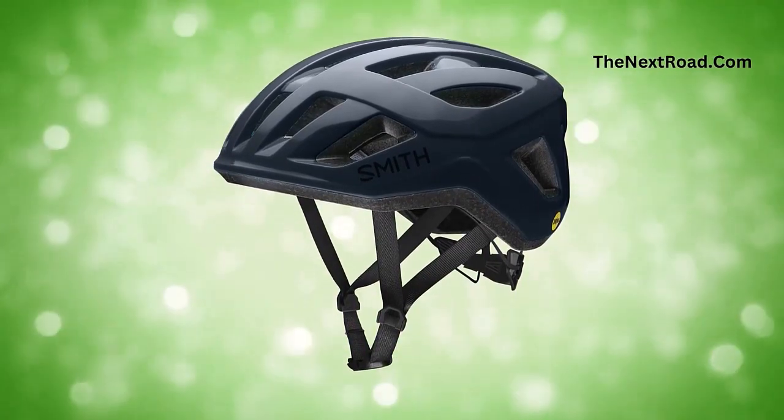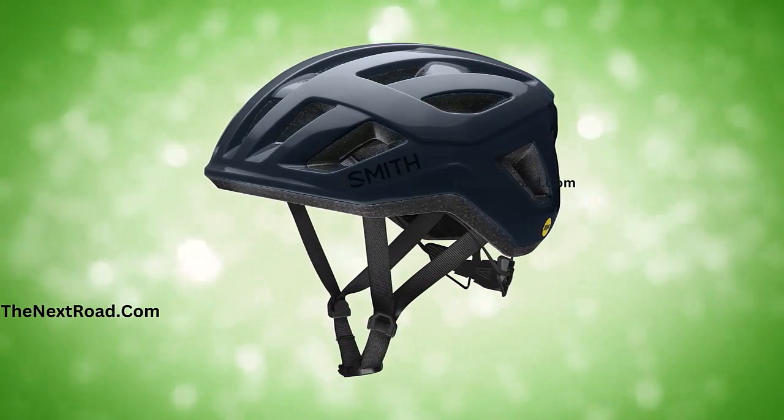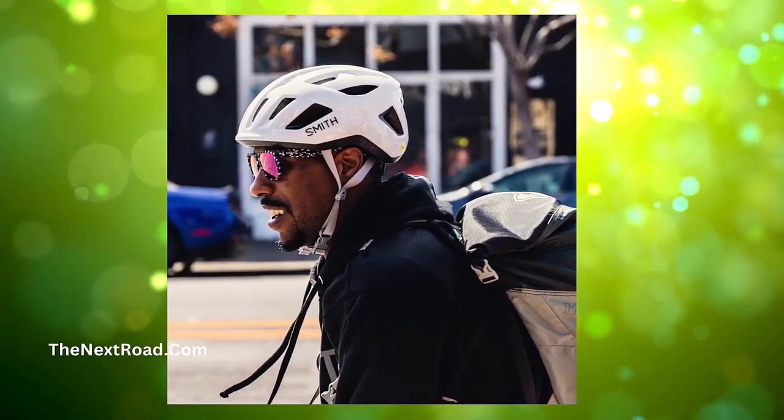Additionally, the VaporFit dial adjustment system allows for a 270-degree fit adjustment with just a simple turn of a dial. With 21 vents for optimal airflow and ventilation, this helmet offers exceptional performance and comfort for any outdoor activity.